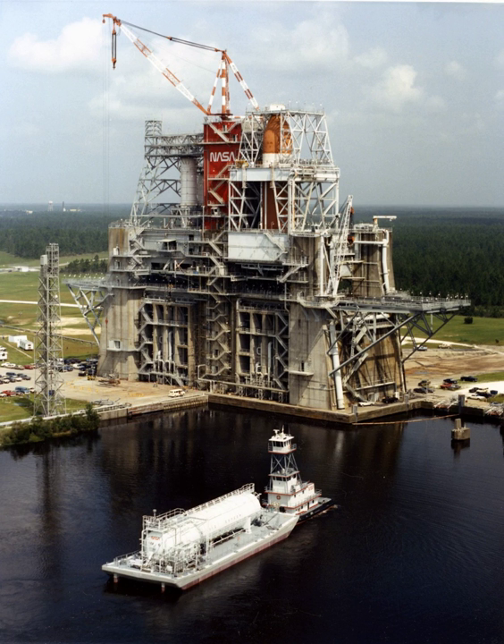In 2014, journalists writing for Bloomberg News and The Washington Times criticized the continued construction work on the $350 million A-3 test stand and characterized it as a wasteful earmark by Mississippi U.S. Senator Roger F. Wicker.